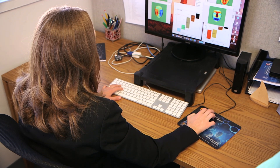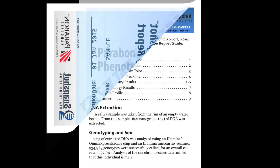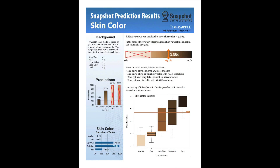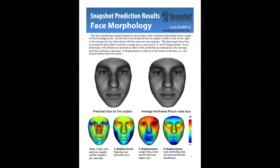Snapshot is highly accurate and has been successfully evaluated by major metropolitan police departments and federal agencies. With each trait prediction, like eye or hair color, Snapshot provides a level of confidence derived from its performance on thousands of out-of-sample tests.